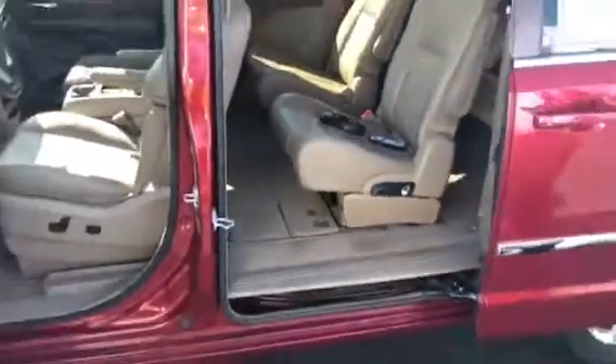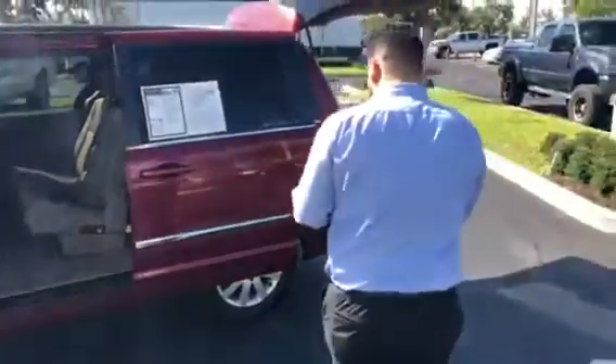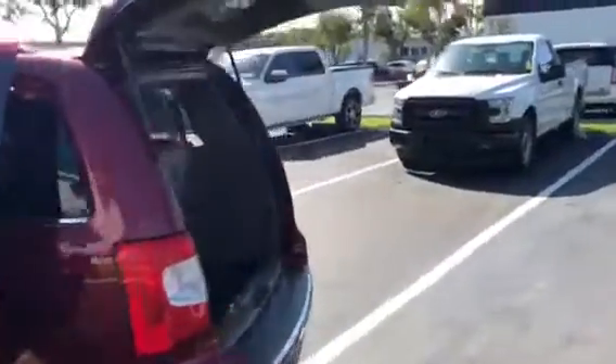Really well maintained. You get your DVD player, you got navigation, you got your backup camera. You also get Bluetooth, DVD player in the back there for the kids. Power sliding doors, power tailgate.